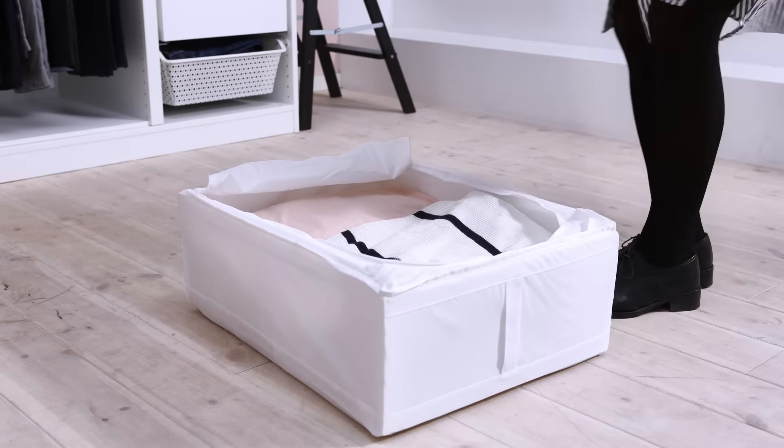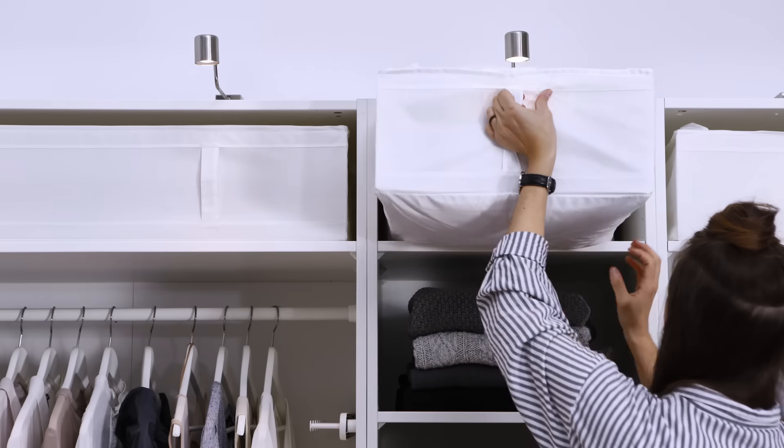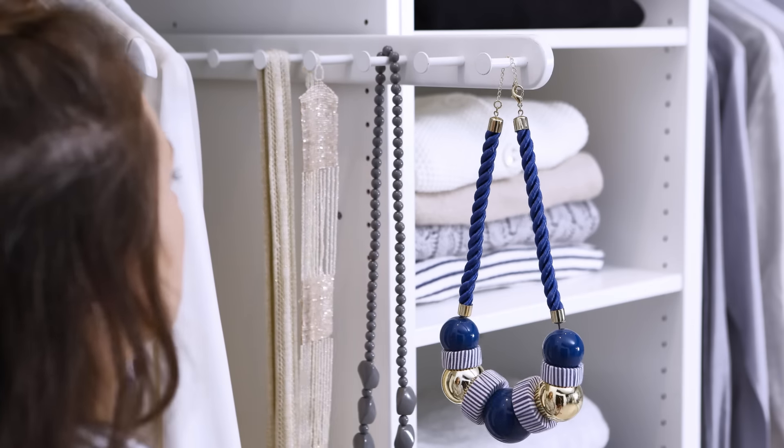We like to keep bed linen and seasonal clothes in storage cases like these and put them up top, out of the way. This is pretty smart too — a rail with hooks that works great for necklaces and other things that can easily be tangled.